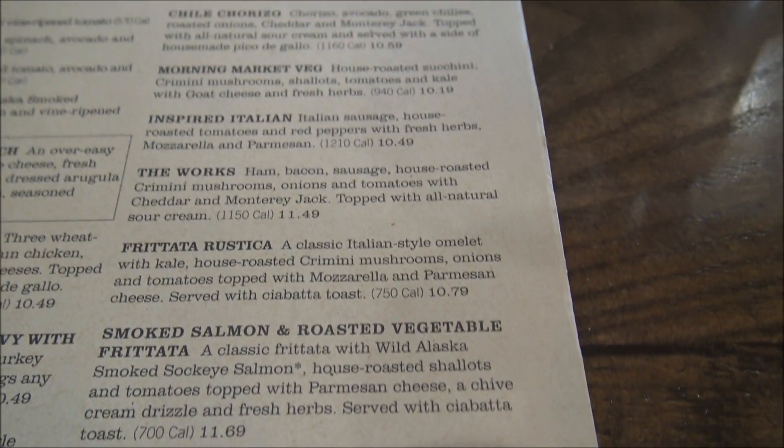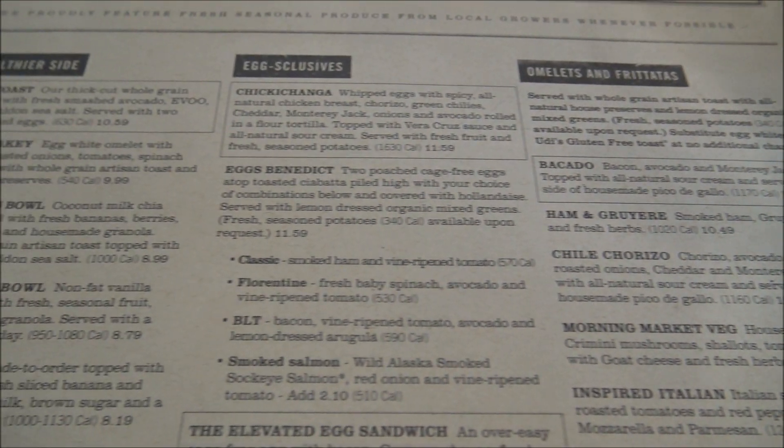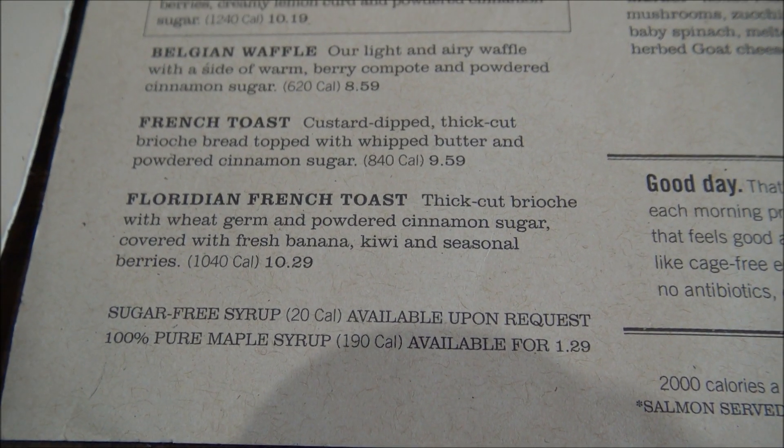You can never go wrong with eggs. They've got omelets, frittatas, eggs, and the healthier side. Then of course the pancakes from the griddle. This Floridian French toast sounded really good. I'm going to go with the traditional breakfast: two cage-free eggs any style — I'll get scrambled — with your choice of bacon, smoked ham, savory chicken sausage patties, or turkey or pork sausage links, served with whole grain artisan toast, all-natural house preserves, and fresh seasoned potatoes. I've had this breakfast before and I know it's good.